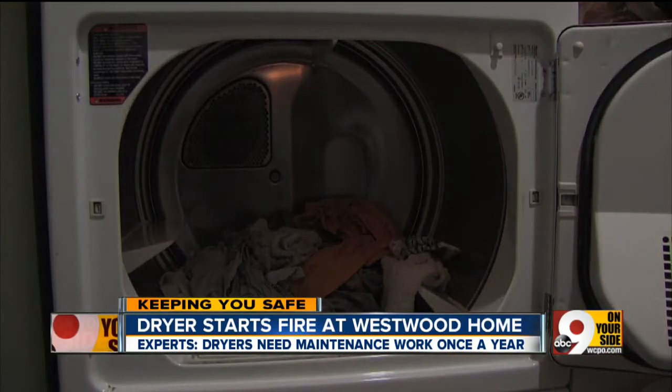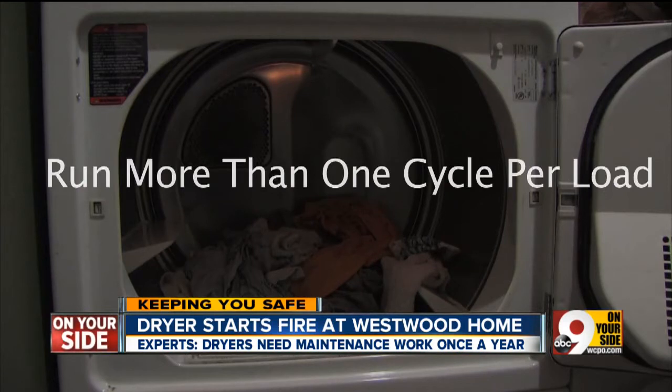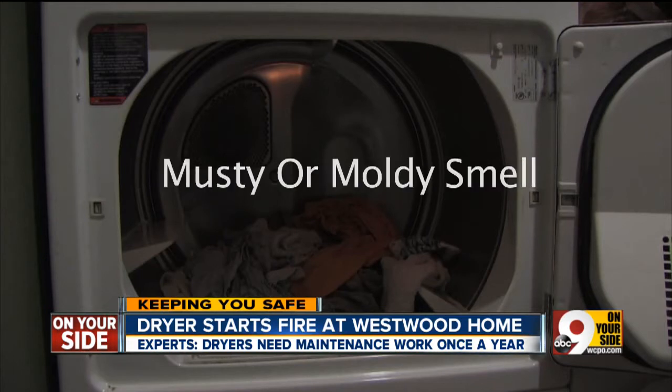Here are some warning signs you may be at risk. Lint blockage may be taking place if your dryer needs to run more than one cycle per load, the outside surface is hot to the touch, and your clothing has a musty or moldy smell.